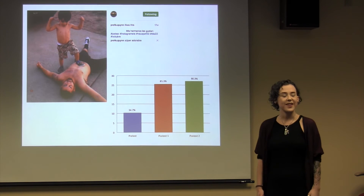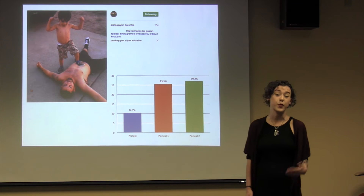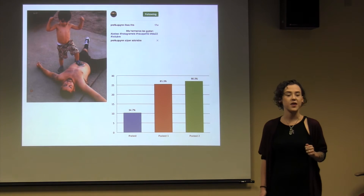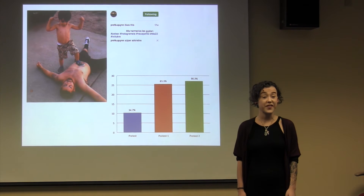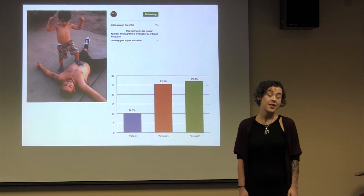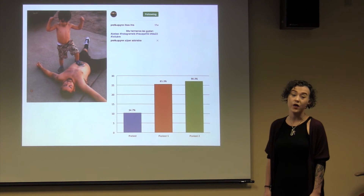I evaluated their acquisition of the 15 vocabulary words by administering a pre-test before we started the challenge, a post-test immediately after we finished, and a delayed post-test two weeks later. This graph shows that the average score of 34.7% on the pre-test rose significantly to 85.3% on the post-test and an even higher 90.3% on the delayed post-test. This means my learners not only acquired the words initially, but they retained them quite well over a period of time.